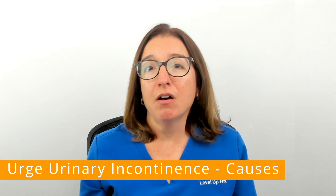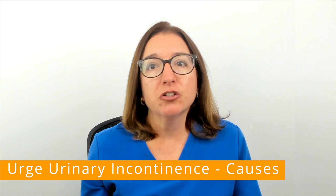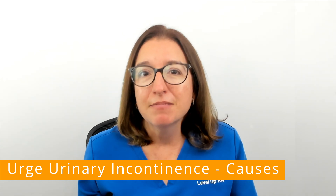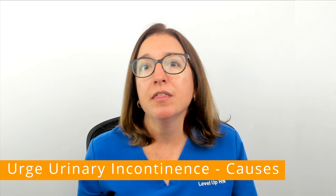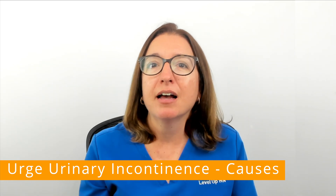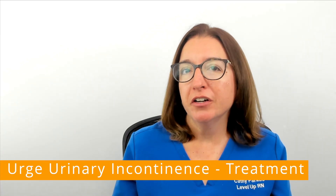It can also be caused by bladder irritation due to a urinary tract infection, caffeine, or certain medications. In men, urge incontinence can be associated with an enlarged prostate due to benign prostatic hyperplasia.